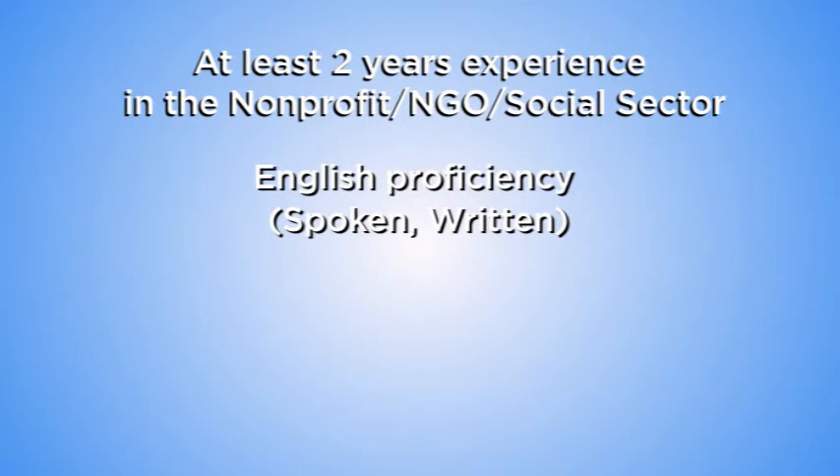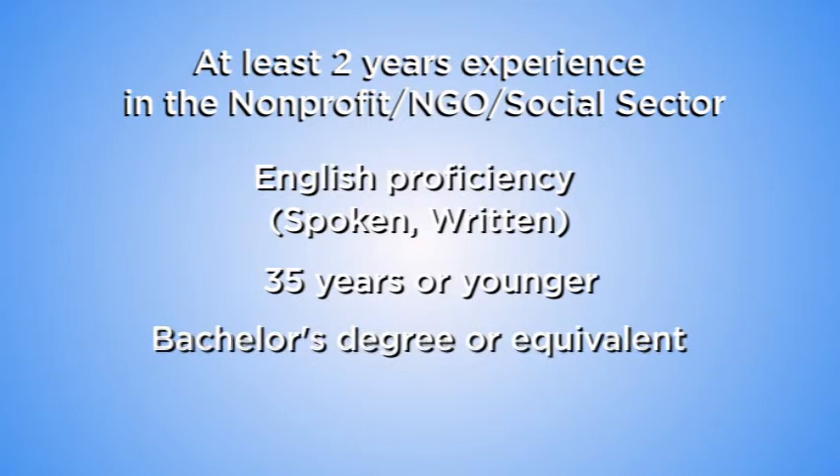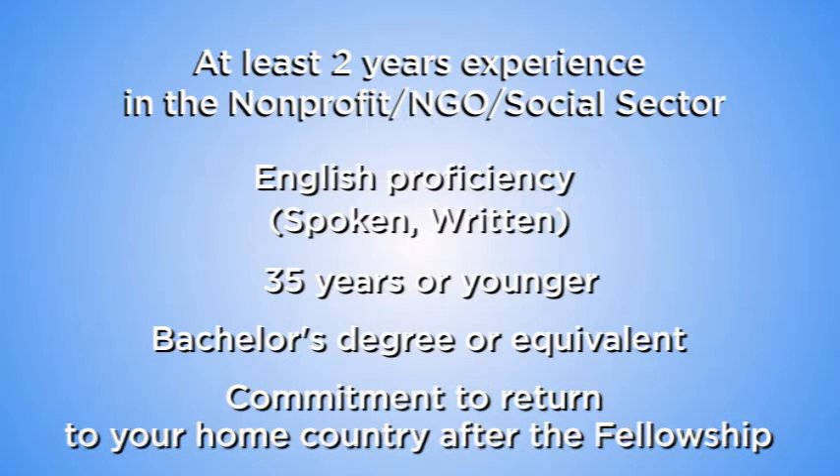You have to be 35 years of age or younger at the beginning of the fellowship. You need to have a bachelor's degree or an equivalent, and you also have to intend to return to your home country after the fellowship.